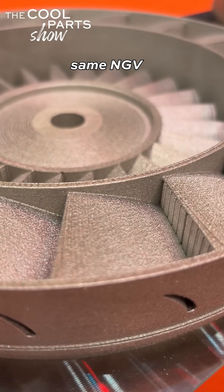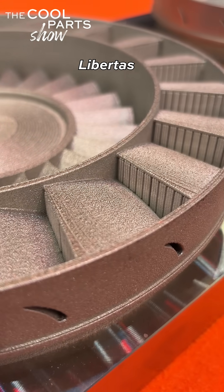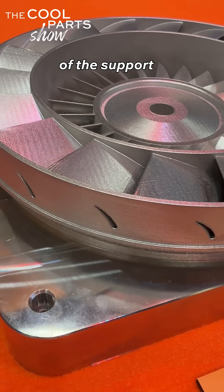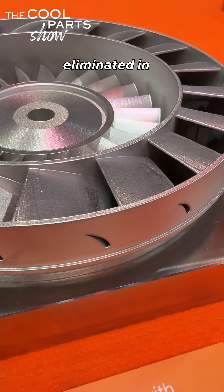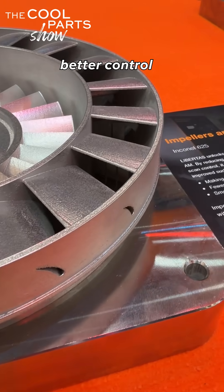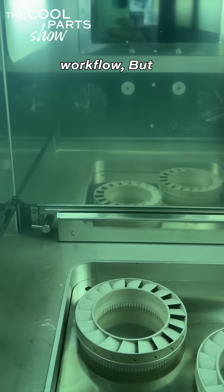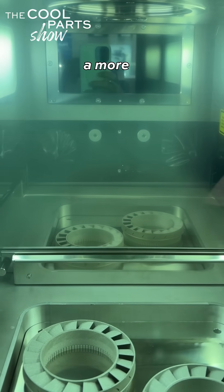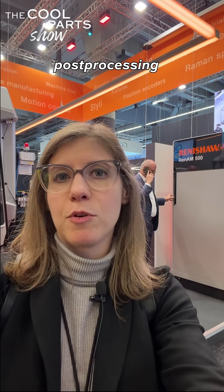Here's the same NGV printed without Libertas and with Libertas. 96% of the support material has been eliminated in the second part. Better control of laser powder bed fusion through software means fewer supports and a simpler workflow, but along with that, less material waste and cost savings in metal powder, a more sustainable process, and much less post-processing after printing for more consistent results.